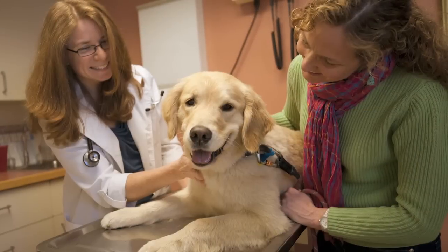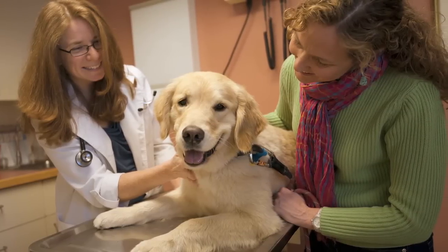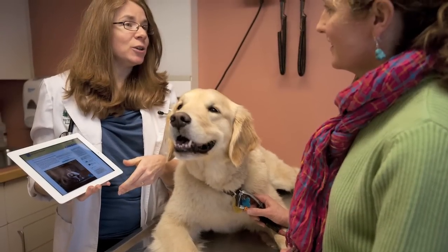And on top of that, with VetConnect Plus, our board-certified internal medicine staff also has access to all of the pet's diagnostic information — to work with the veterinarian to provide an extra level of insight that allows the veterinarian to have a more empowered and informed conversation with the pet owner about the health of their pet.